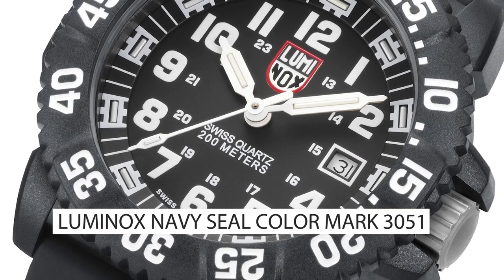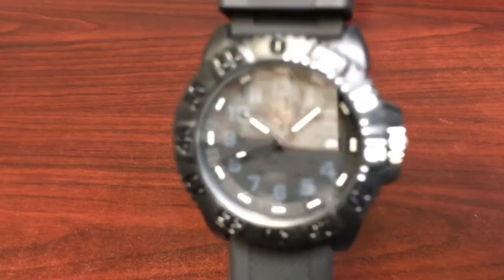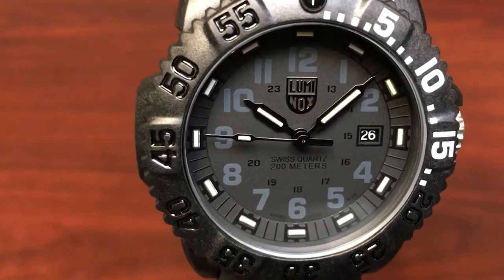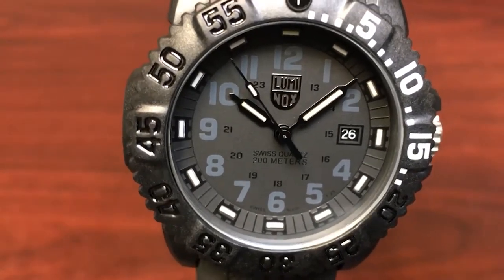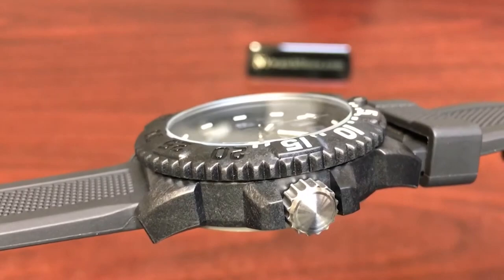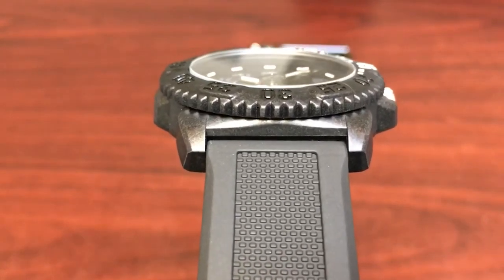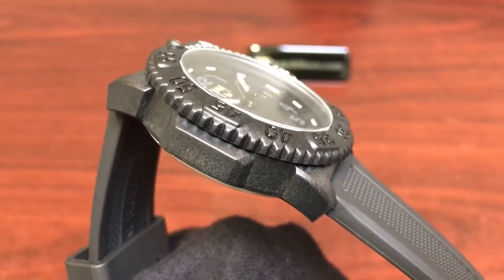Top 5: the Luminox Navy Seal Color Mark 3051. The Luminox Navy Seal Color Mark 3051 is a highly durable and reliable military watch that was developed in partnership with the United States Navy SEALs, making it a popular choice for those who need a watch that can withstand tough conditions. The watch's high-visibility dial, protected by a scratch-resistant mineral crystal, features luminescent hour markers and hands, and a bright orange second hand that is easy to spot even in complete darkness.